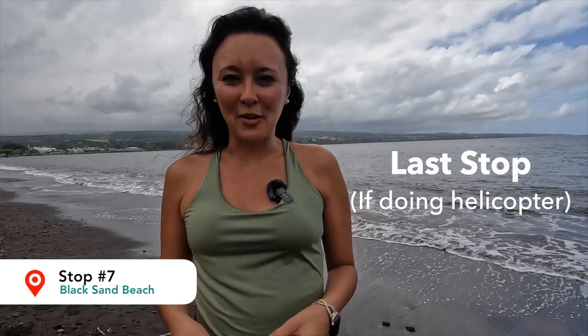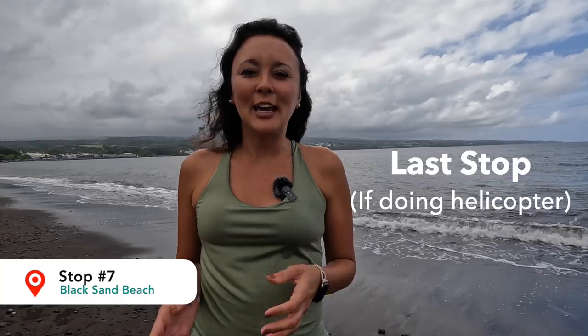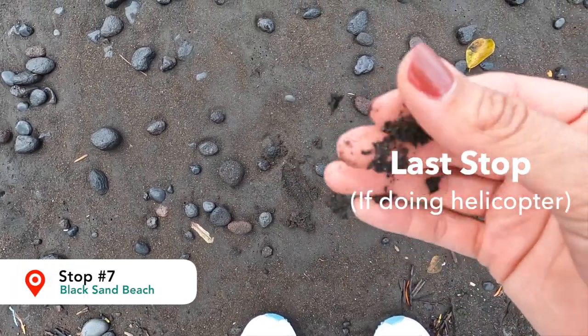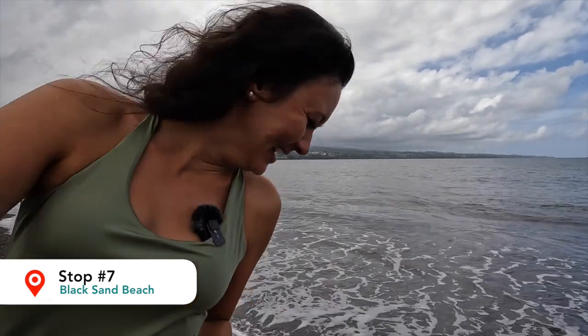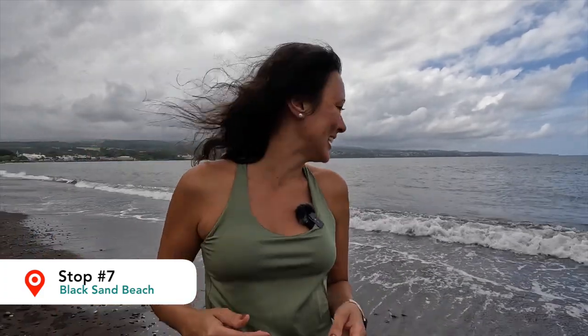We're here at Black Sand Beach and it is the last stop on the tour. This is where we split into two groups. If you opted for the 45-minute helicopter ride with Blue Hawaiian Helicopters, your driver will take you to the heliport at the airport, you'll do the flight, and then head back to Oahu. If you did not opt for the helicopter flight, you'll continue with the group on a guided land tour. This is a great option because if some people in your group want to do the helicopter and some don't, you'll still be on the same tour and on the same flight back. It's also great because if your helicopter tour is canceled due to Hilo's rain, you can just join the rest of the group and continue the land tour. Regardless, you're still going to see some great sights whether by land or by air.